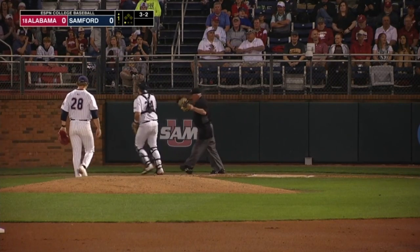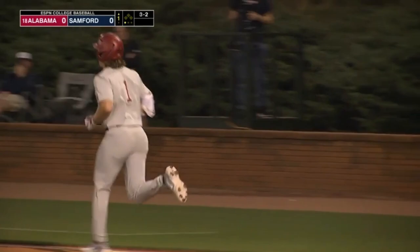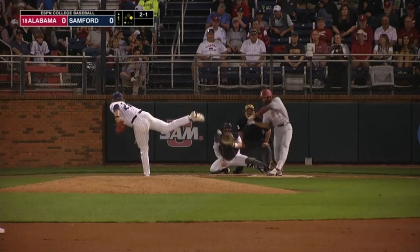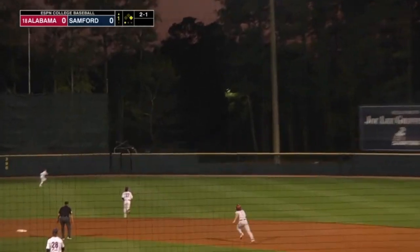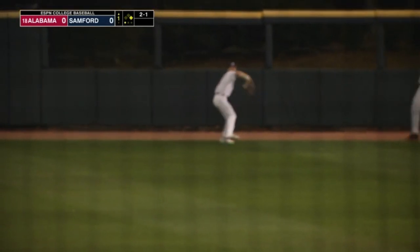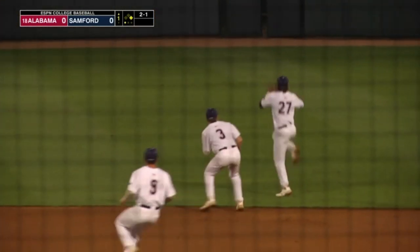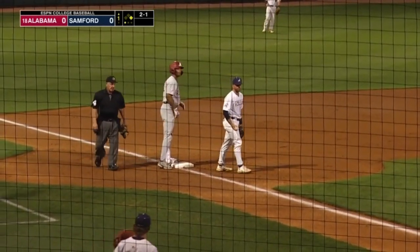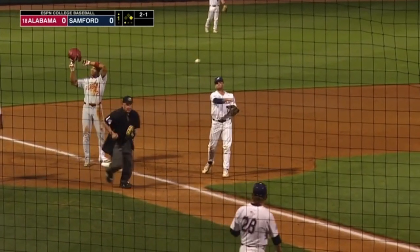That's got a piece of the elbow guard, so Alabama has their first base runner of the night. Pinckney drives this the other way — that is in the alley and it bounces against the base of the wall. Kodo around third will score. Pinckney digging for third. The throw is not in time. An RBI triple for Pinckney, and just like that, the Crimson Tide strike first.